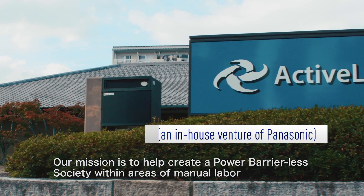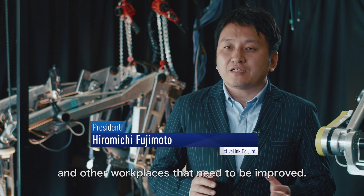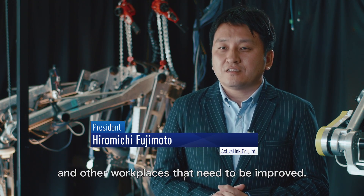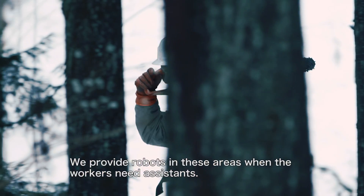Our mission is to help create a power barrierless society within areas of manual labour and other workplaces that need to be improved. We provide robots in those areas when the workers need assistance.